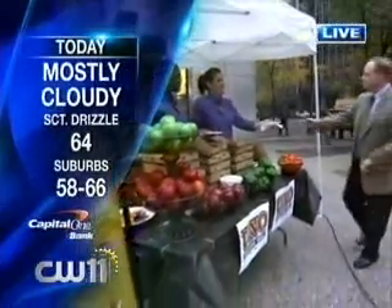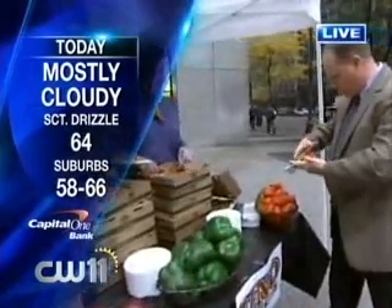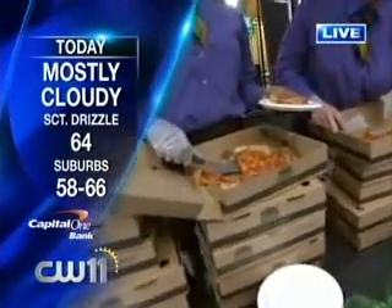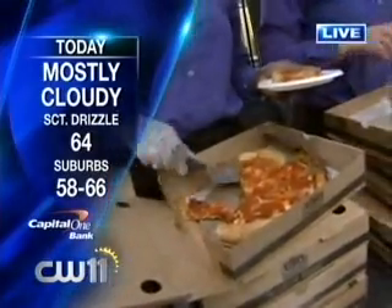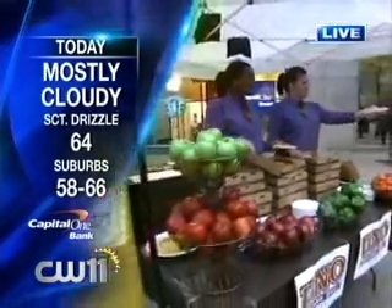Mostly cloudy, we've got some scattered drizzles, 64 degrees — but we've got some good news. We're giving out free pizza, Uno's Pizza, at Picks Plaza located on 42nd and 2nd. Come on down — all morning long until 9 o'clock. Have a little breakfast on us. CW11 Weather is brought to you by Capital One Bank, now with hundreds of branches and ATMs all over New York and New Jersey.